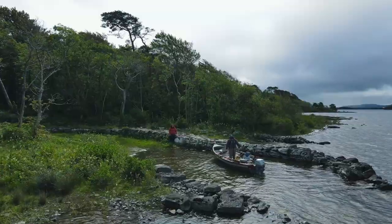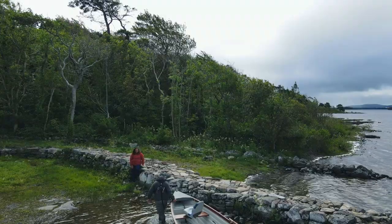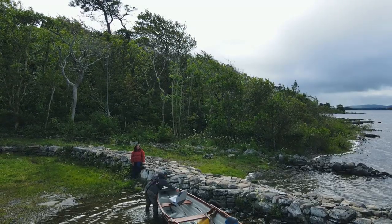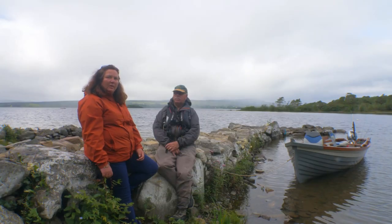Here we are in the middle of Loch Corrib on Inchigil Island. Noel and I have been camping here for the last two nights and it's the most beautiful place. It's ancient — you have two beautiful ancient churches dating back to the 12th century.